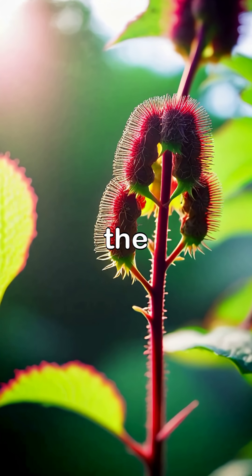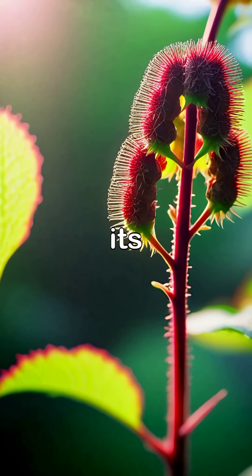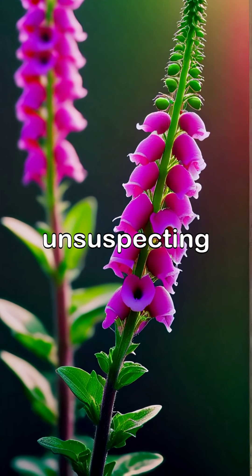As we delve deeper, the eye-catching castor bean plant reveals its lethal nature concealed within its unique seed pods, while the enchanting foxglove, often admired for its beauty, poses a serious risk to the unsuspecting.